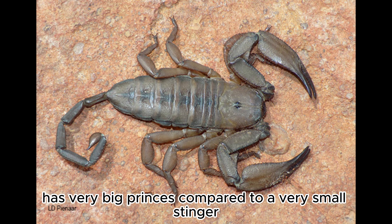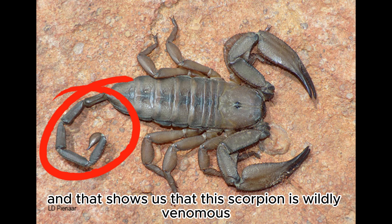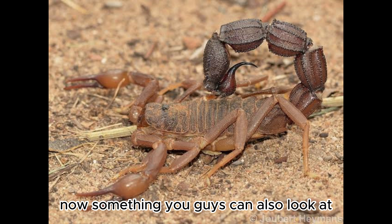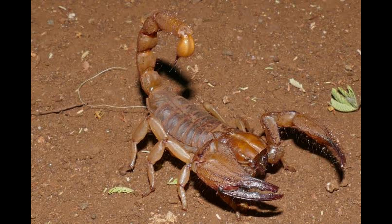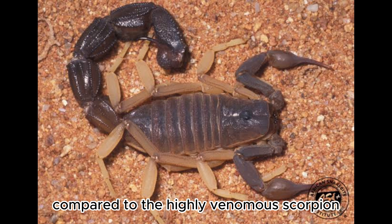Looking at the example on the screen, you can clearly see that this scorpion has very big pincers compared to a very small stinger, showing us that this scorpion is mildly venomous. You can also notice the size comparison — the mildly venomous scorpion is much larger than the highly venomous scorpion.